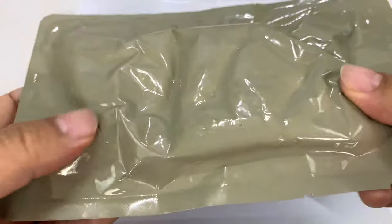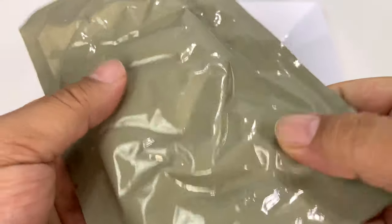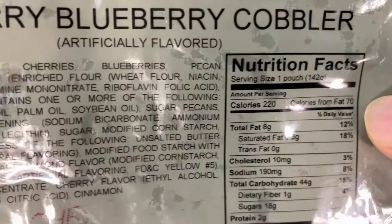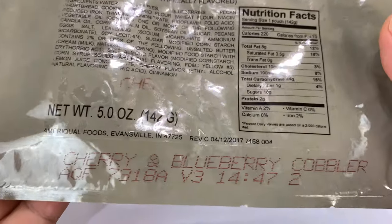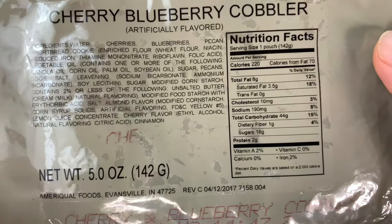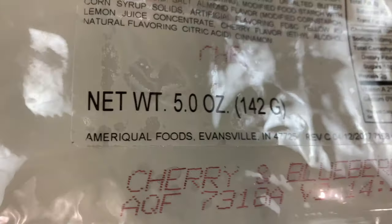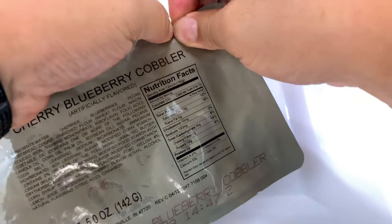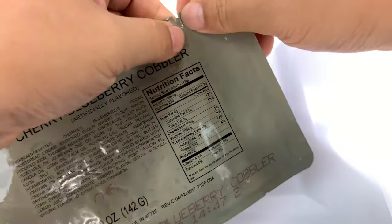Oh, those delicious dark berries. You can see it comes in its standard MRE-style package — almost feels like an entree. Five ounces, and nutritional information there. The manufacturer is AmeriQual — a name and brand that you trust for MREs, one I've had a lot of experience with. And I do love cobbler.